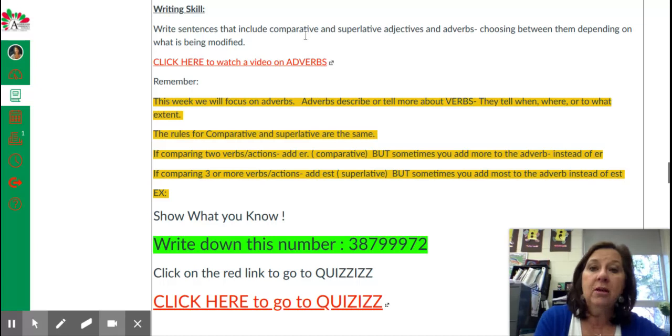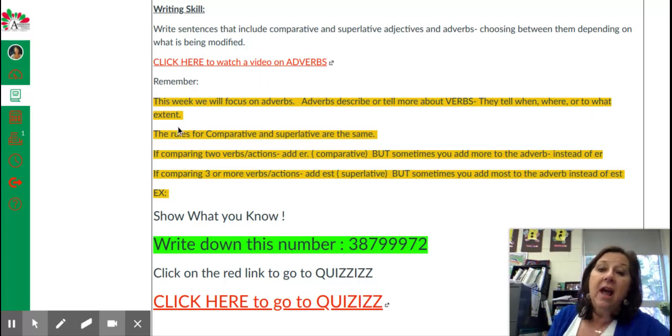Our writing skill is comparative and superlative. Last week we worked with adjectives — adjectives describe nouns. Adverbs is what we're focusing on this week, and they describe or tell more about verbs. This is really easy. Adverbs add to verbs — they tell more. They tell when, where, how, and to what extent a verb happens.